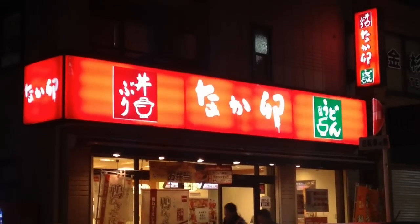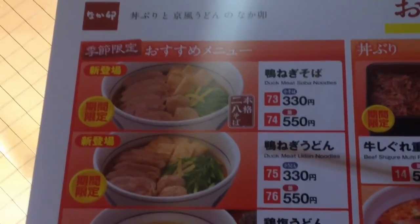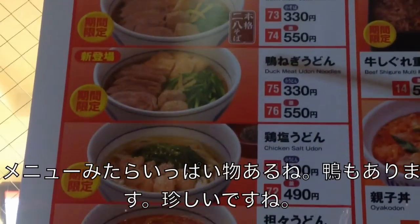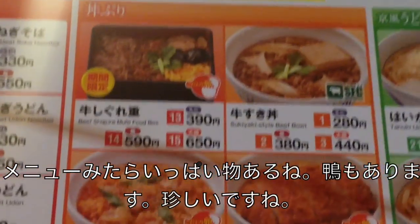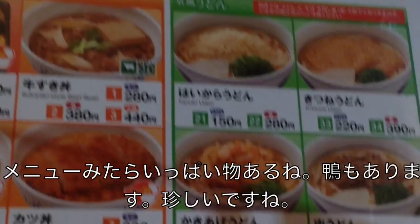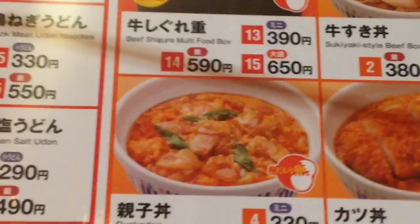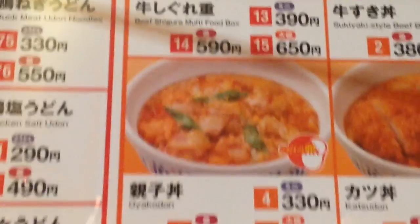Let's check it out. We're going to Naka'u. Wow, they have duck meat — soba, udon, chicken. There's actual udon box options. Lots of udon. This is apparently their most popular dish, Oyakodon. They also have curry as well. Lots of choices. Let's go inside.